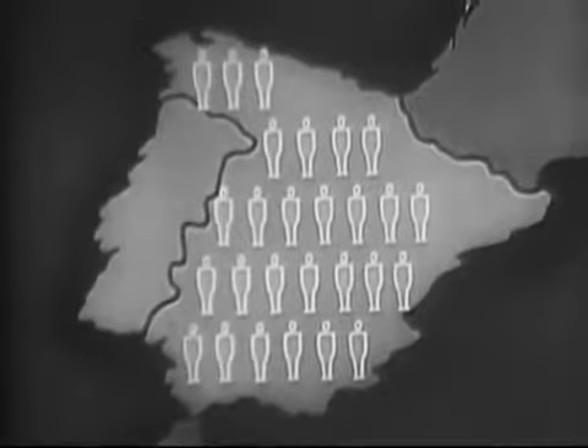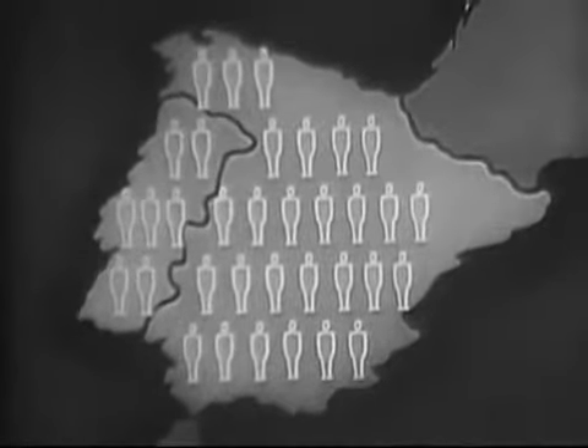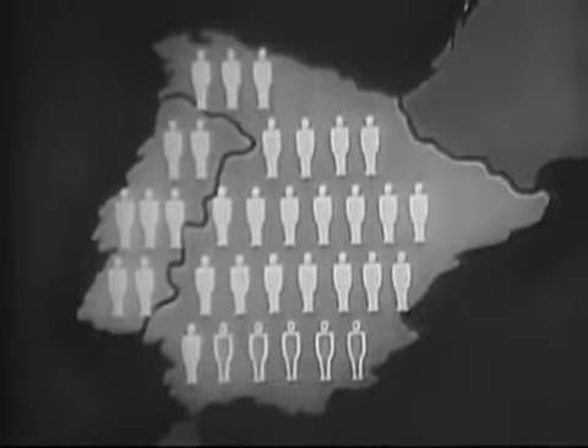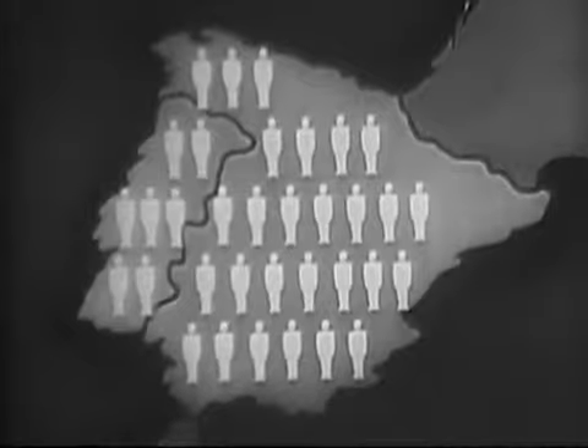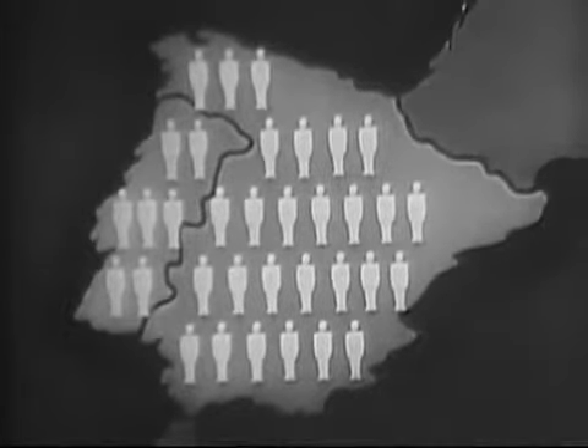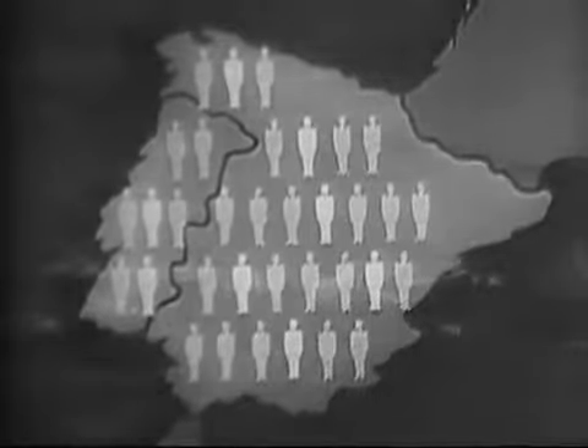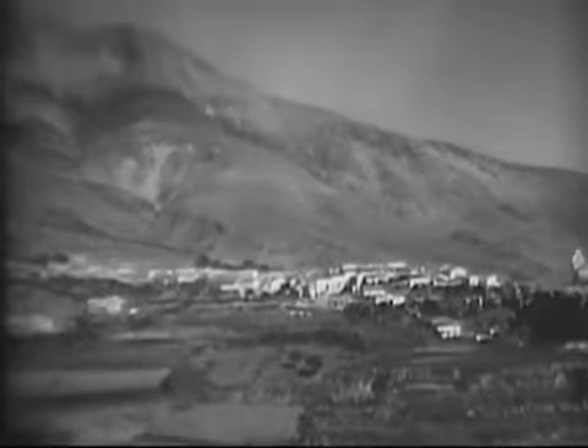The Iberian Peninsula is shared by two nations. Spain occupies the greater portion and Portugal the lesser. Spain's population numbers 27 million people; Portugal has 7 million. Three-fourths of the people live in rural areas, or villages like this one, nestled on a mountainside in southern Spain.